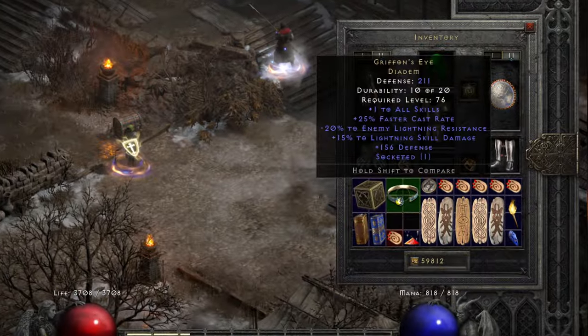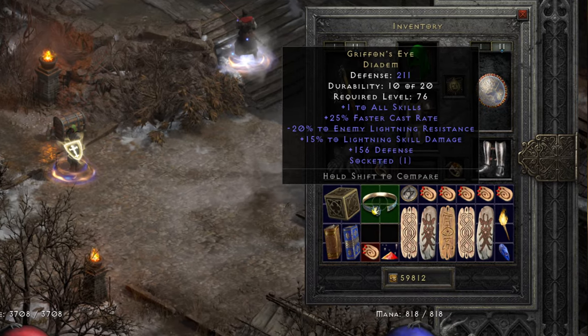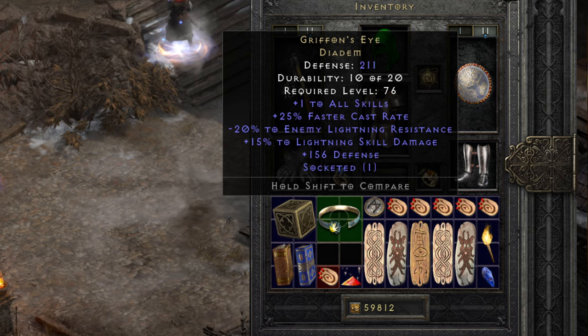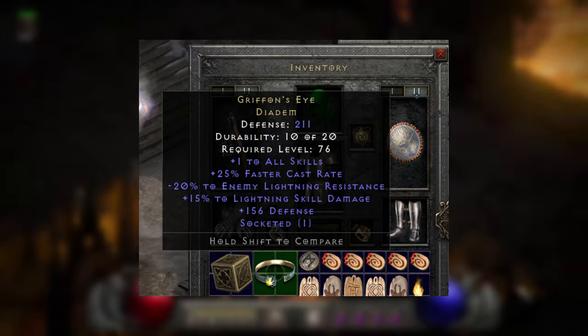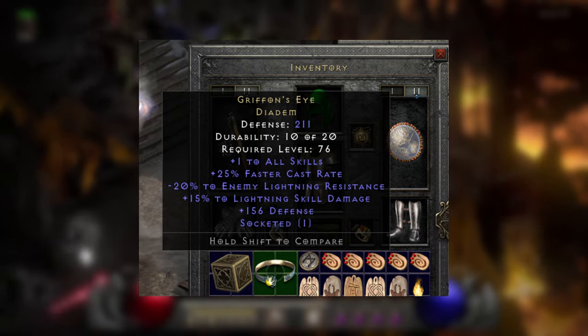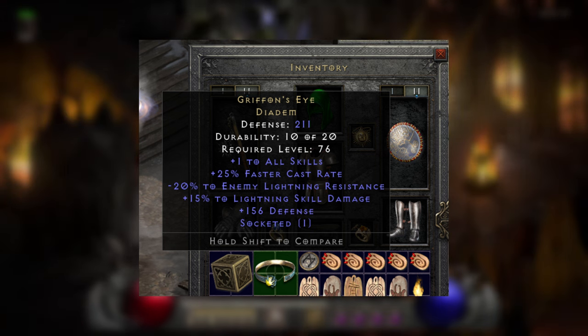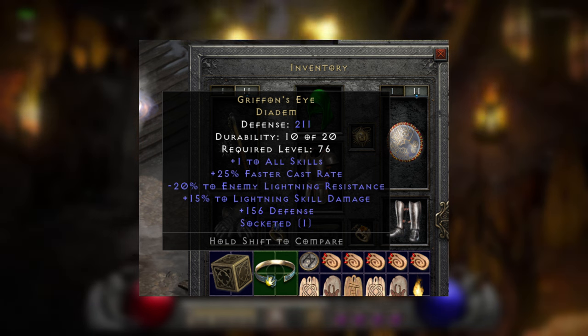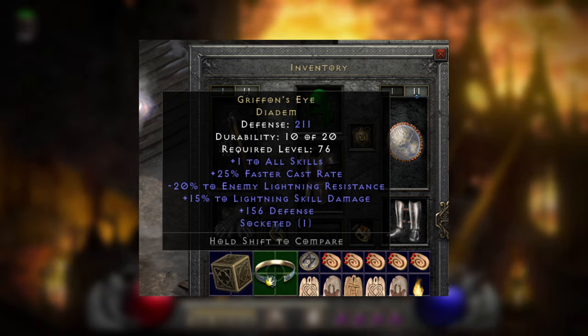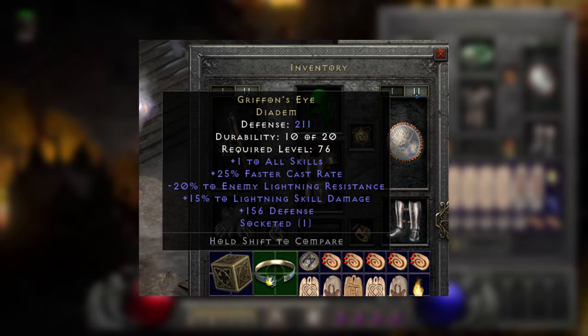Not only did Android roll a perfect 45 lifer war cry grand charm this month, but he also got his hands on a 20/15 Griffin's Eye. While it isn't 100% perfect on the defense roll, it's perfect for all intents and purposes. This item alone is super rare to find, but to find a perfect negative 20 to enemy lightning resist along with plus 15% to lightning skill damage — those perfect rolls really drive this home as a true trophy find and one of the best things I've seen in D2R for 2021.